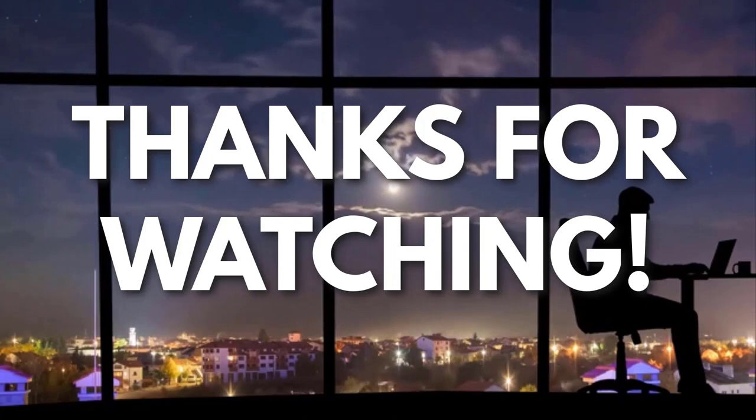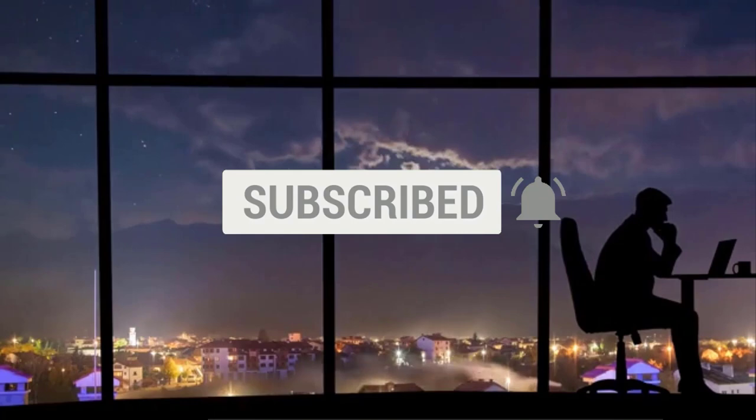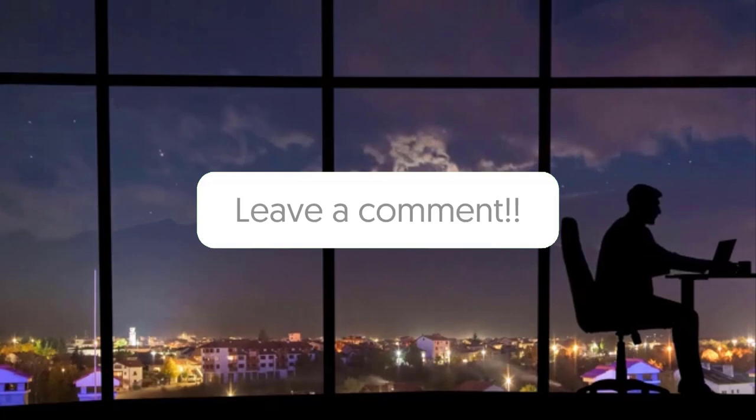Thanks for watching! If you liked this video and got some value from it, subscribe to the channel. Don't forget to hit the notification bell — I release one video every day with my selection of winning products. You don't want to miss that! Let me know in the comments which product did well for you, and see you tomorrow for another episode of Sell This Now!